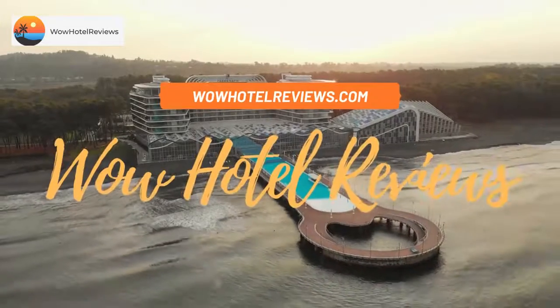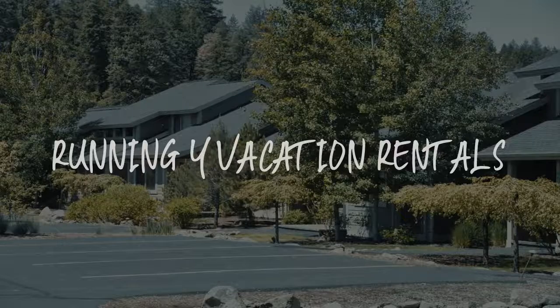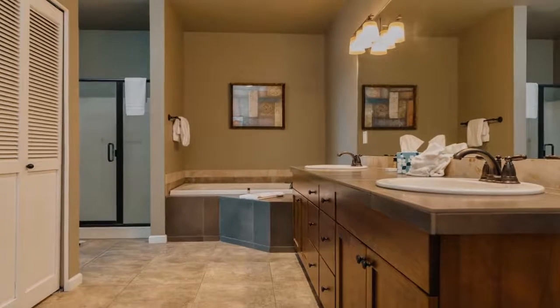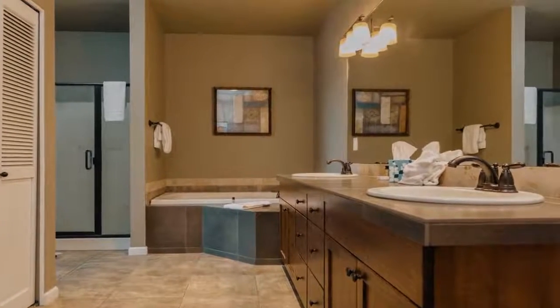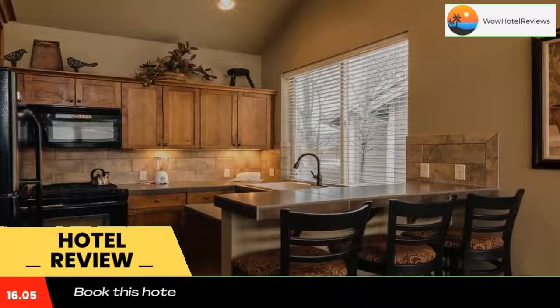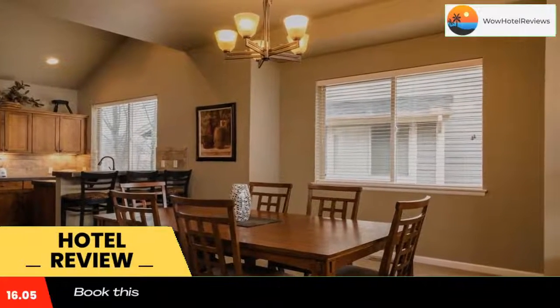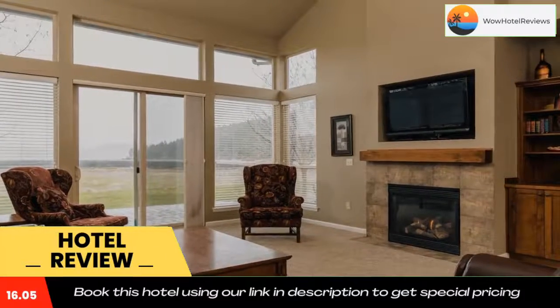Hello guys, welcome to WOW Hotel Reviews. Today I am reviewing Running Y Vacation Rentals, a three-star hotel. Please use our Booking.com link in the description to book the hotel and get special pricing. Some of the most popular facilities are one swimming pool, pet friendly, tea/coffee maker in all rooms, and a bar.